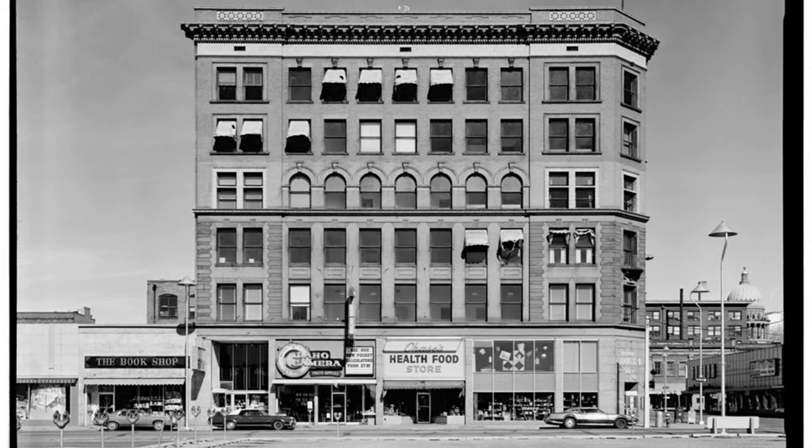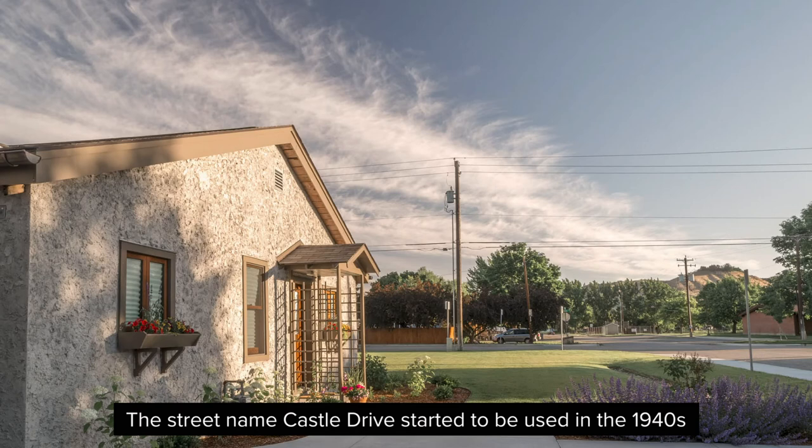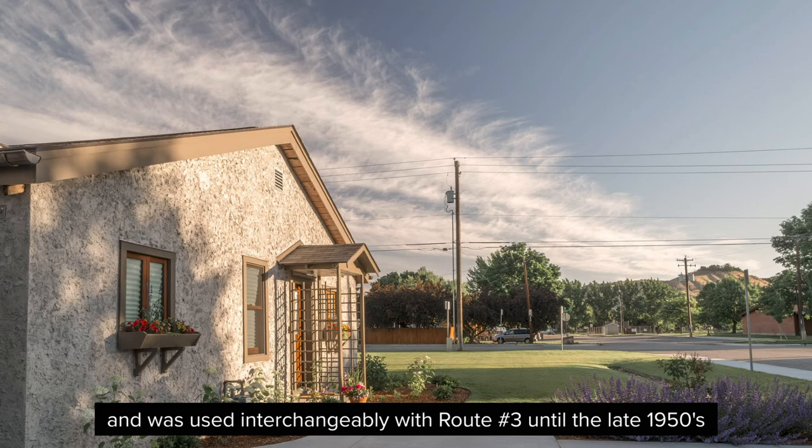Route No. 3, Box 97, was the original mailing address to the Castle family home when rural delivery service was a standard for the area. The street name Castle Drive started to be used in the 1940s and was used interchangeably with Route No. 3 until the late 1950s, when the name change became permanent.